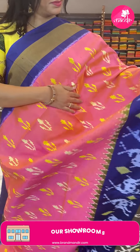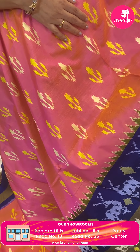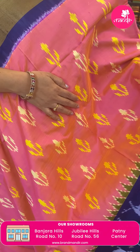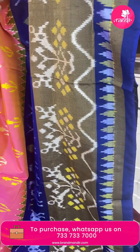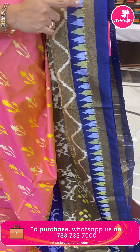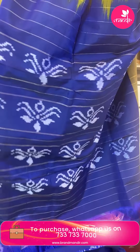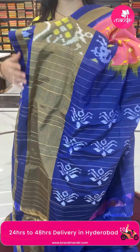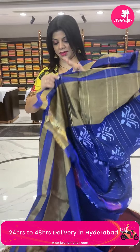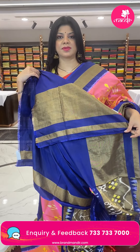Next is peach with navy blue — a very gorgeous combination. Plant butas all over. Border is contrast with deers, tissue with plant butas, triangles, and kadi. Pallu is contrast with beautiful lotus butas and zari lines. Blouse is contrast with border.